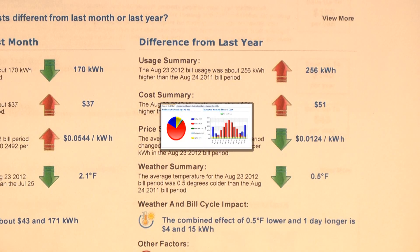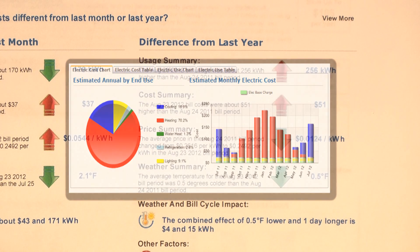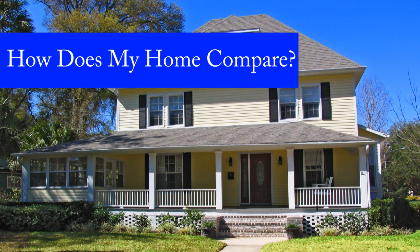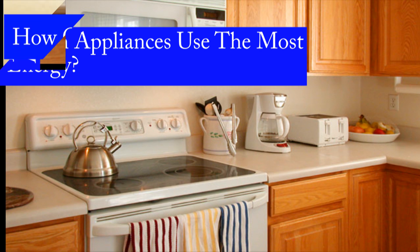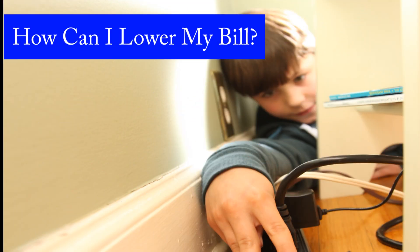The program will provide you with a comprehensive analysis of your home's energy use. You'll see how your electricity use compares with similar homes in the area, a breakdown of where your energy dollars are going and which appliances use the most power, and a simple list of changes you can make to lower your electric bill.